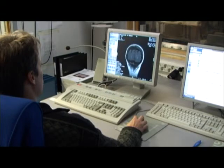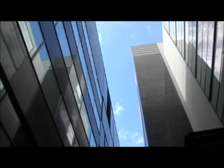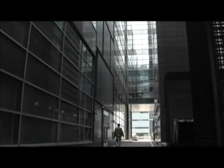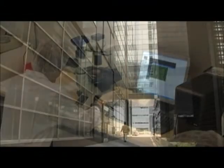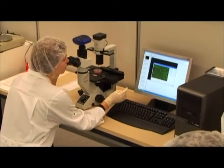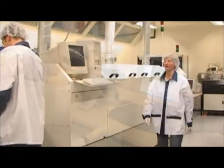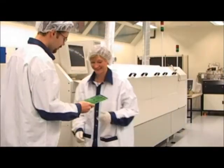In Finland there are approximately 120 companies in the bio field, over half of which have been established during the past five years. The companies are still mainly in the product development stage and masters of science still have good opportunities to join this developing field.